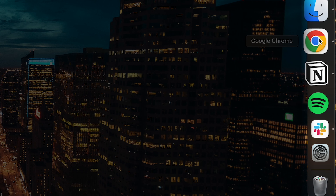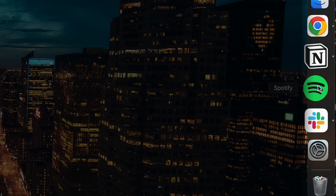A shout out to Spotify as well. You can see on my main menu the apps I use most, in order: Google Chrome, then Notion, then Spotify, and finally Slack. I almost always have background music playing with Spotify while I'm working.